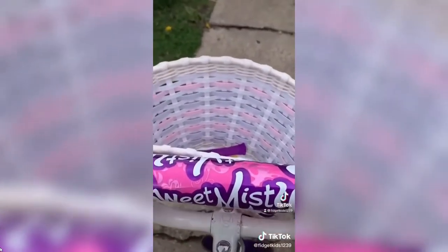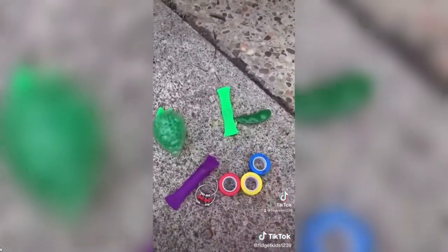'Are you also fidget trading?' 'Yes I am! What's your offer?' 'A pee popper, a green squishy, and a green marble — it's all green!' 'Wow, well I have these. Is that good enough?' 'Yeah, thank you, have a nice day!' Real fidget trading with my brother — here are all my fidgets and here are my brother's fidgets.